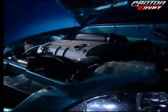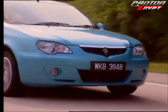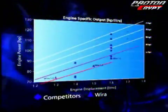At the heart of this astonishing car beats a true elite — the Campro. Powerful, aggressive, smoothly silent, economical and durable.